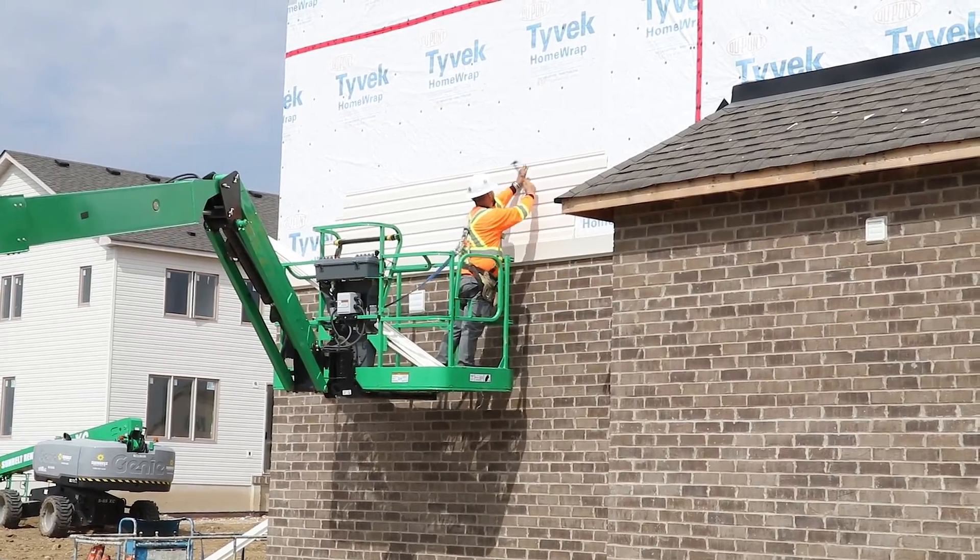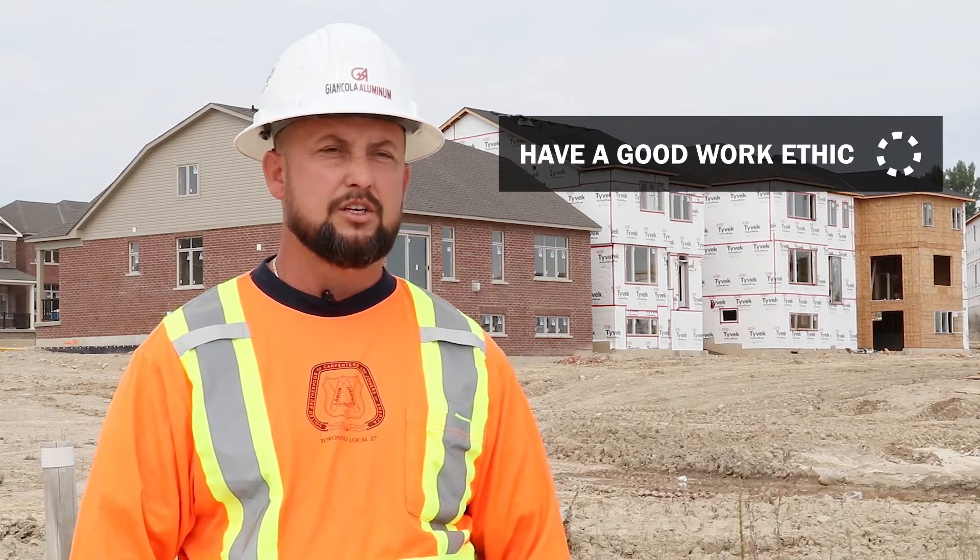To succeed as a siding installer, you need to have a good work ethic, show up on time, and be a good team player.